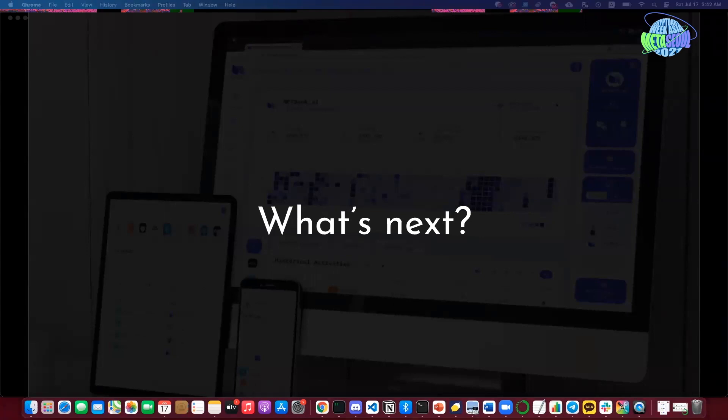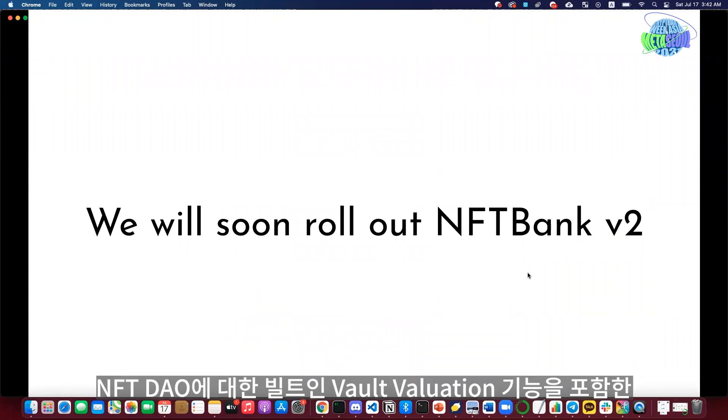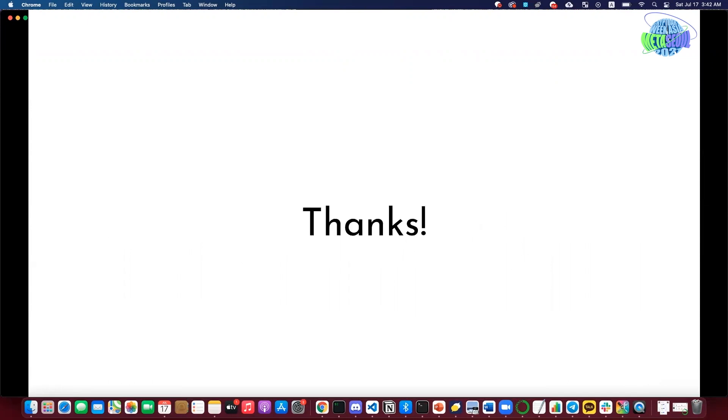What's next for NFT Bank? We'll soon roll out NFT Bank version 2. We will offer group portfolio and treasury management features with built-in bold valuation for NFT DAOs. Please stay tuned — we will make a big announcement in the near future.